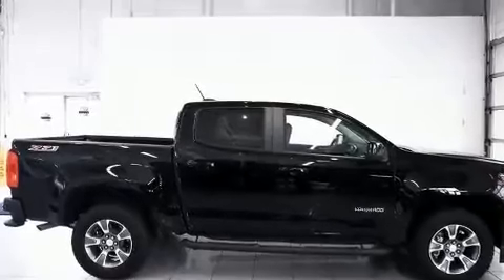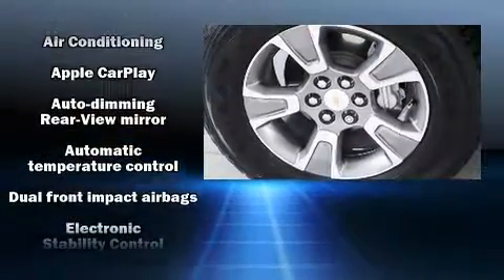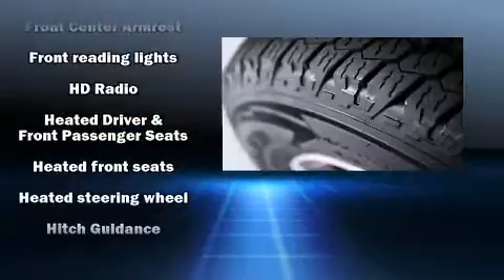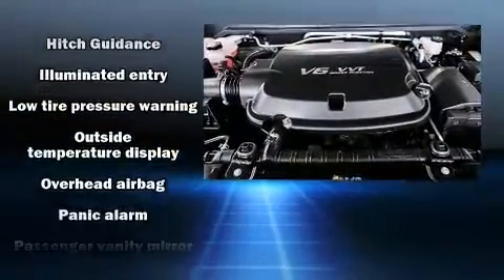Chevrolet also prioritized safety and security with features such as dual front impact airbags with occupant-sensing airbag, front and side impact airbags, traction control, a security system, and four-wheel disc brakes with ABS.